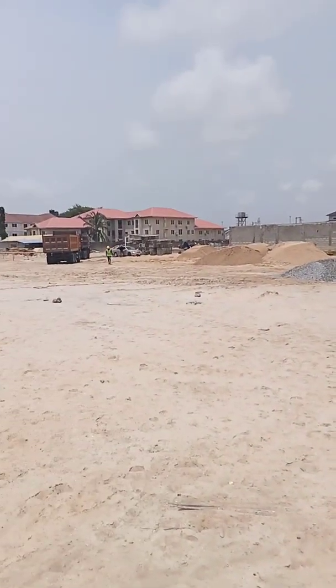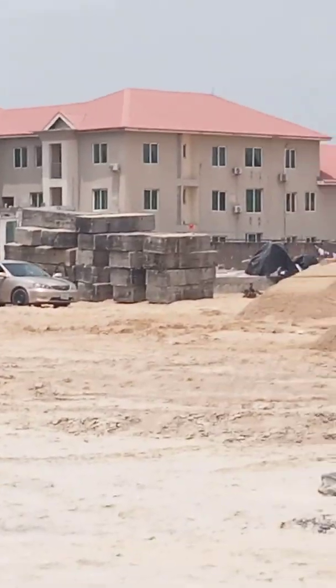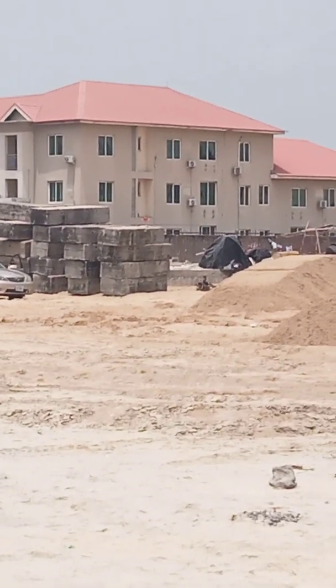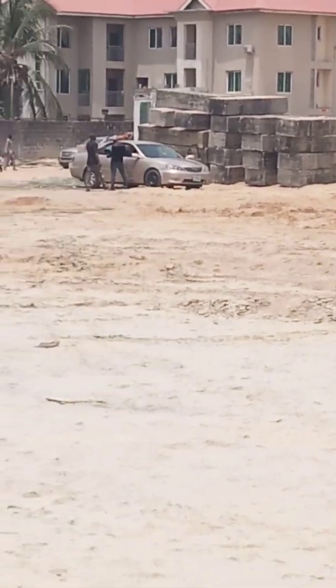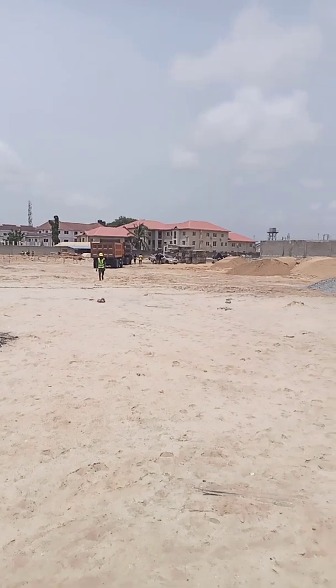We want to do some setting out today with this total station. He has placed the back side - I don't know if you can see it at the back of this big concrete. He's already coming - he has placed the back side, the track rod, at the back side station.